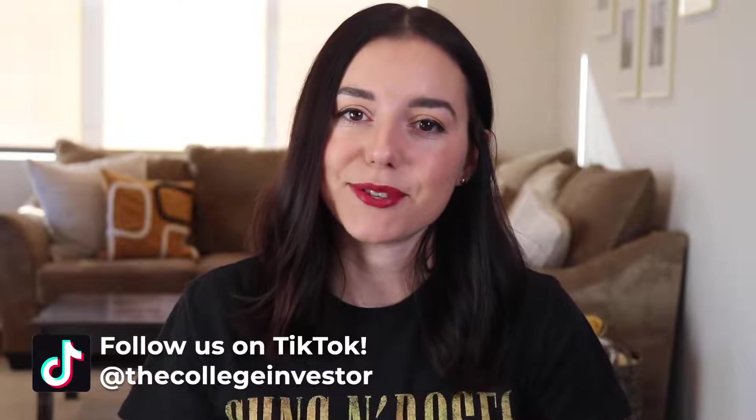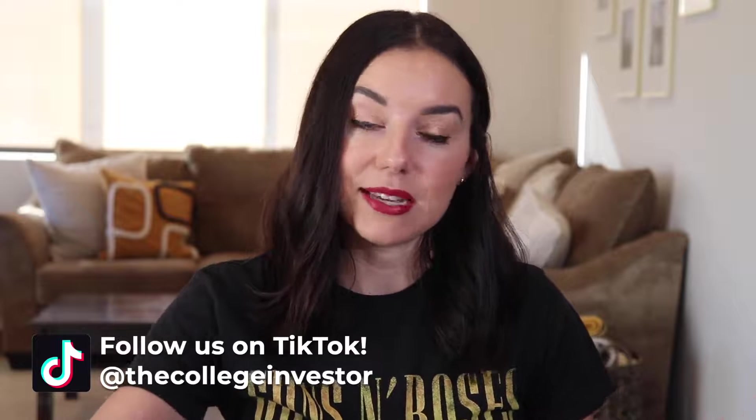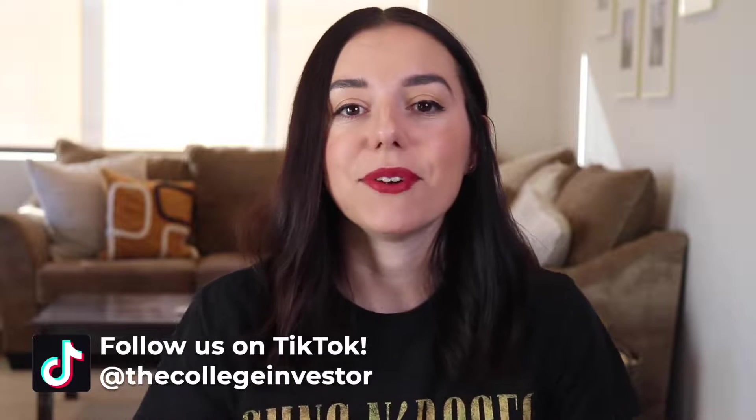Hey guys, it's Justine with The College Investor, investing and personal finance for millennials now for a decade. We have been reviewing tax software online for you to DIY your tax return. This year is no exception. When you go to file your 2022 tax return in 2023, there are a lot of options. We've covered the premium, we've covered the cheap, and here we are with FreeTaxUSA.